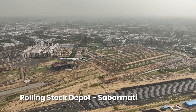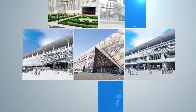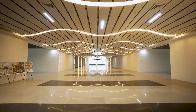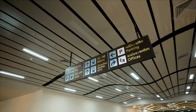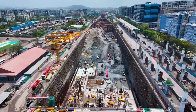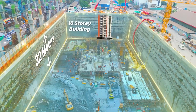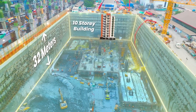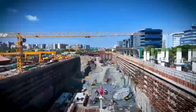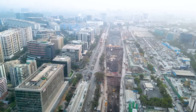Each of the 12 stations along the bullet train route is being designed to showcase the local art and culture of its city while integrating world-class technology and state-of-the-art facilities. In the heart of Mumbai, the underground bullet train station at Bandra Kurla Complex is taking shape nearly 32 meters below ground — equivalent to a 10-story building in depth — and is being developed as a world-class transit hub.